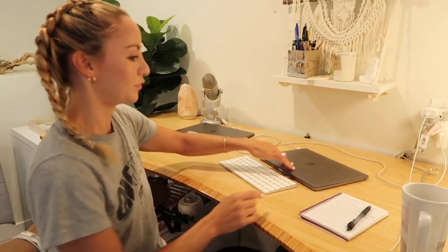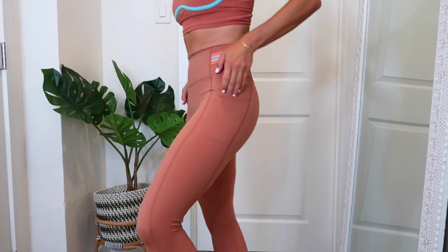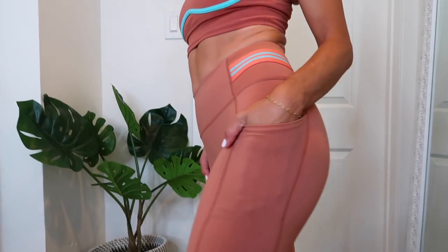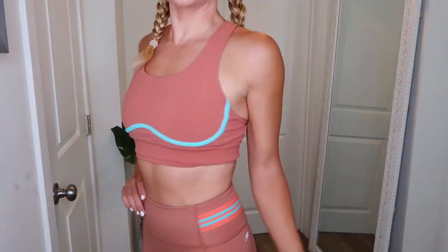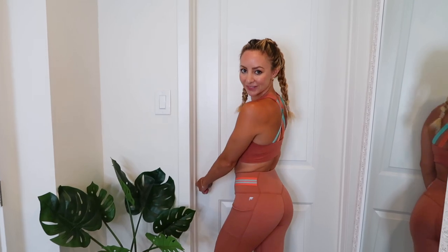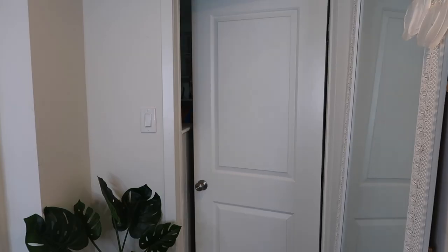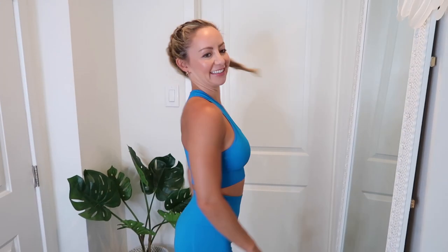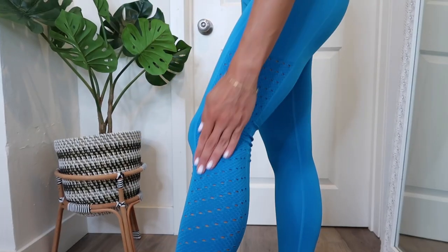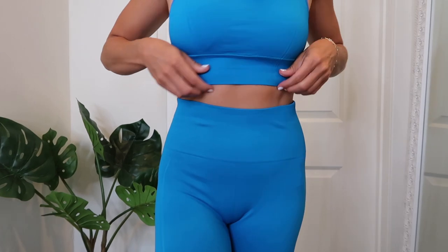Then I pop up to my computer to see if anything needs my immediate attention from my team, then I get dressed. I'm kind of obsessed with Fabletics — look at these leggings, their pockets are always in the most perfect places. I seriously can't wear leggings without pockets anymore, and they have so many fun options because I literally wear my athletic wear all day long.